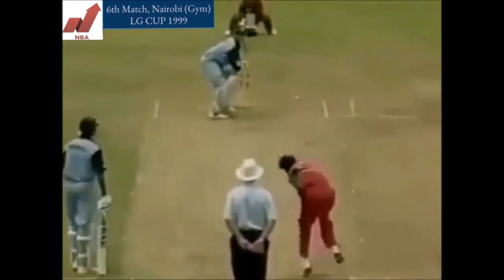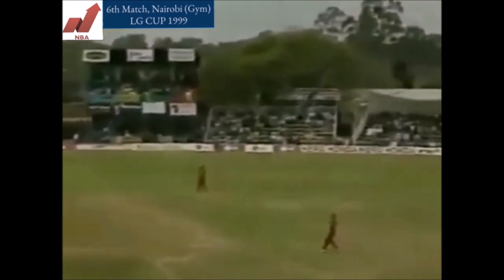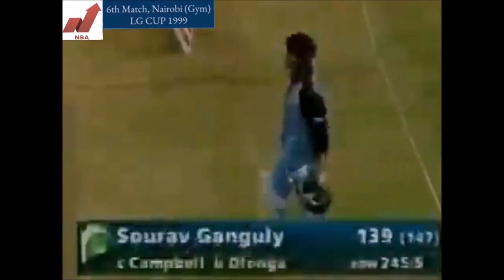Fabulous — in the block hole again. Ganguli just can't get enough room to lever it over cover. Goes straight to Alistair Campbell. So he departs for a fabulous 139. India 245 for five.